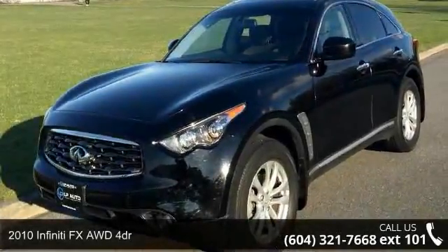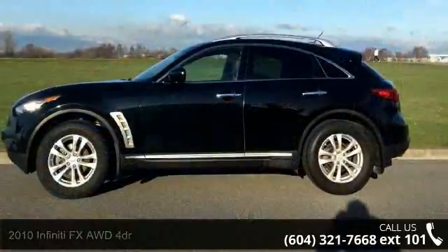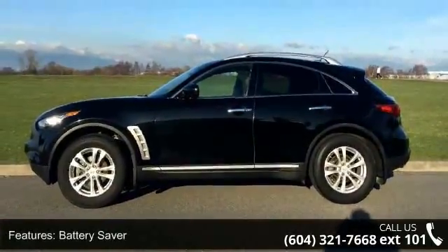Arrive in style with this 2010 Infiniti FX. Don't miss this great deal on a luxury vehicle. This vehicle comes with a reliable 6-cylinder engine.